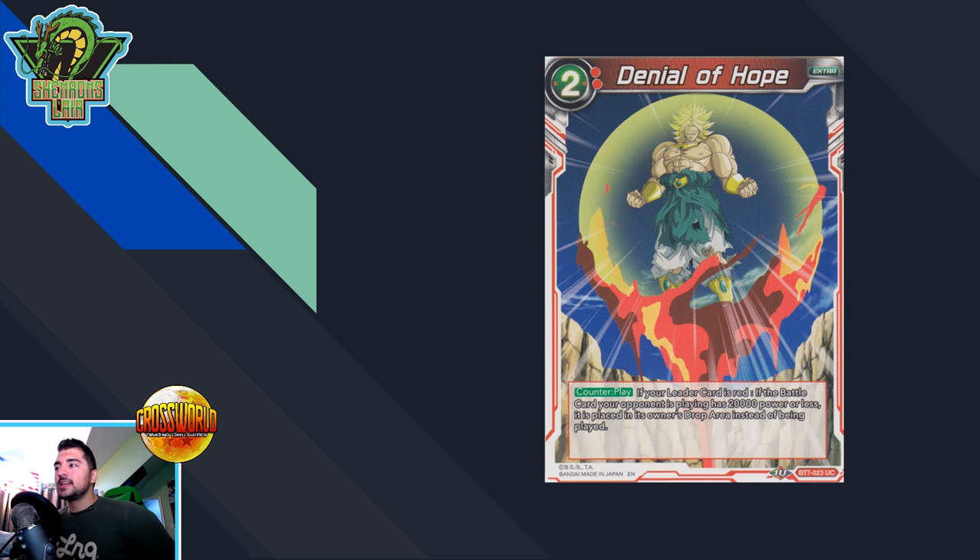The last card on the list is Denial of Hope — one of the most broken counterplays in the entire game. Another powerful card red has access to: hitting anything 20K or less is sometimes an overlooked feature. That hits so many things — four drops, five drops, six drops in certain scenarios, like six-drop Poverty for example. Super strong card. The foils are sitting at about three dollars per copy, and I'm very surprised by that. Red is going to make a resurgence in Set Eight, and Denial of Hope will obviously be a staple in those decks. Three dollars per copy is an incredible price — sorry if you're watching a couple days later and prices have spiked.